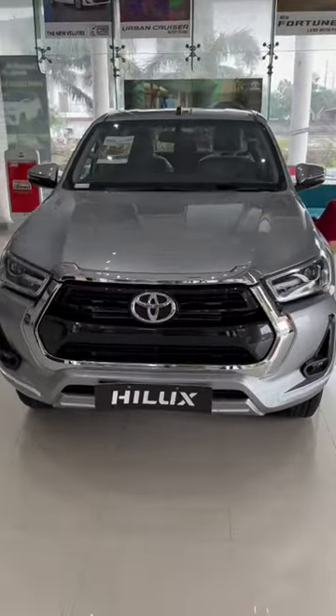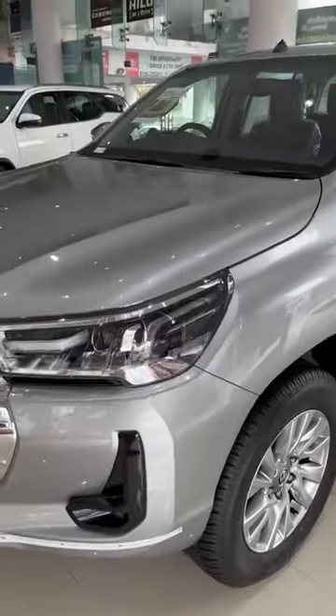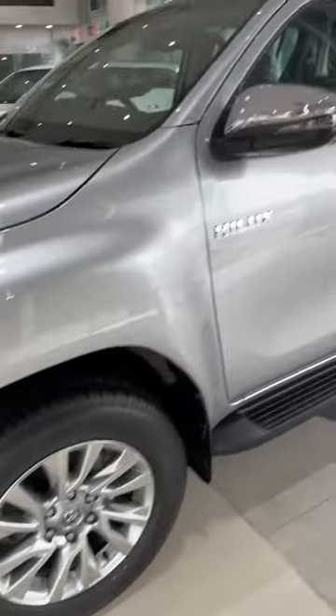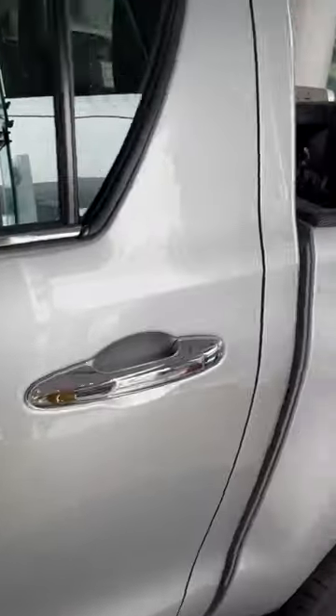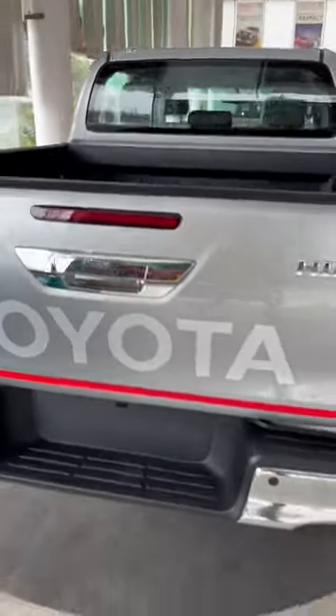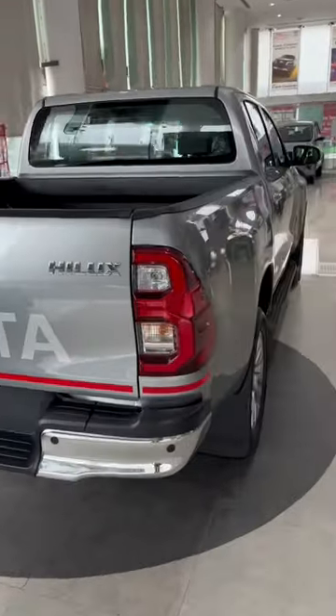This is the Toyota Hilux, a very renowned pickup truck across the globe for the past about 55 years. From this angle you are going to get a dashing or premium combination. This pickup truck is going to get 4x4 capabilities, good ground clearance, and massive trunk space. So if you can see it, you are going to get a big and massive look at it.